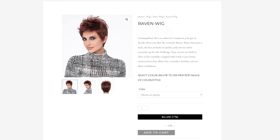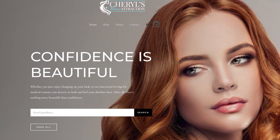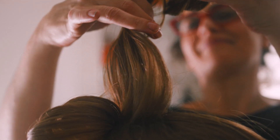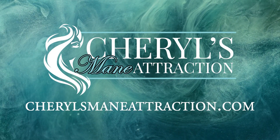Step out in style with the Raven wig by Envy. At Cheryl's Main Attraction, we sell only the highest quality products for a natural look that you're sure to love. Visit CherylsMainAttraction.com for more information today.